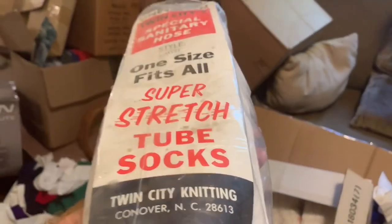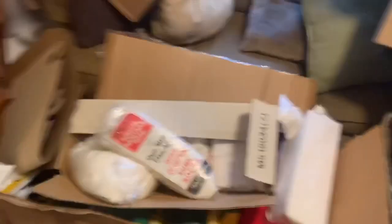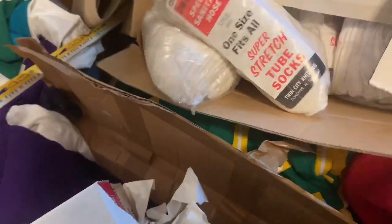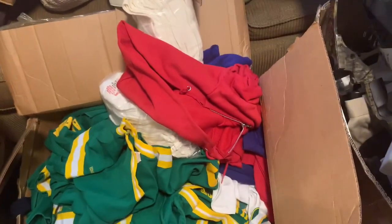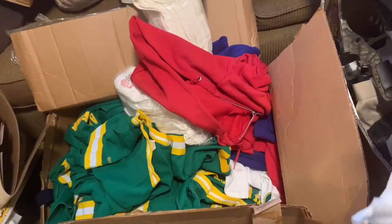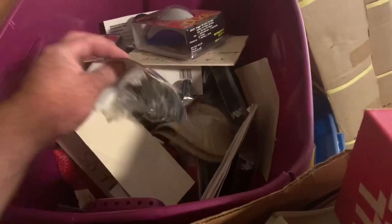Tons of socks - baseball socks, white ones, super stretch tube socks. They look vintage as well. And uniforms - like crazy old stock. More accessories: some cups, knee braces, chin straps, and pitching toes.